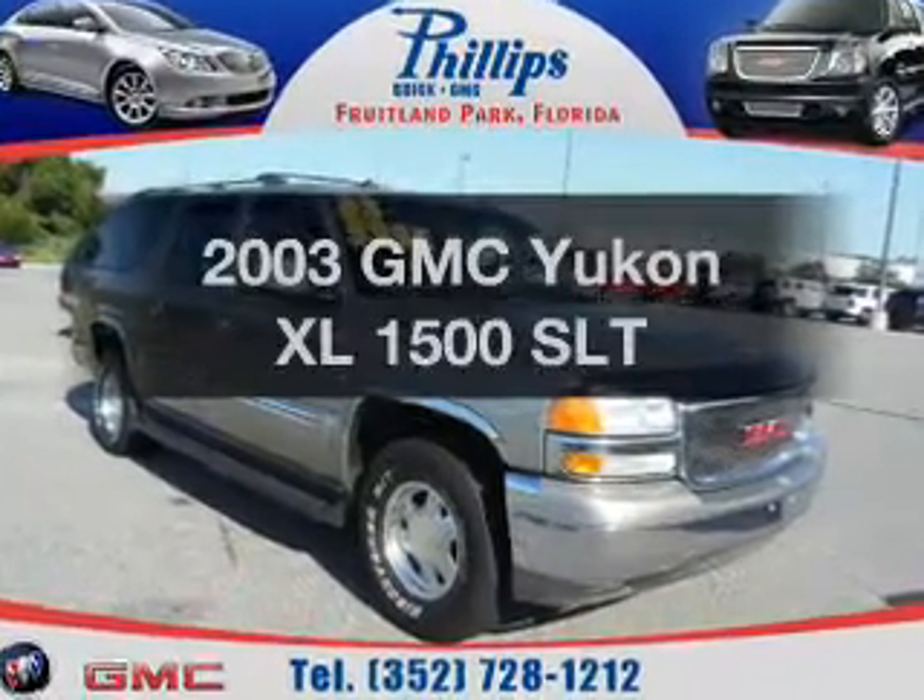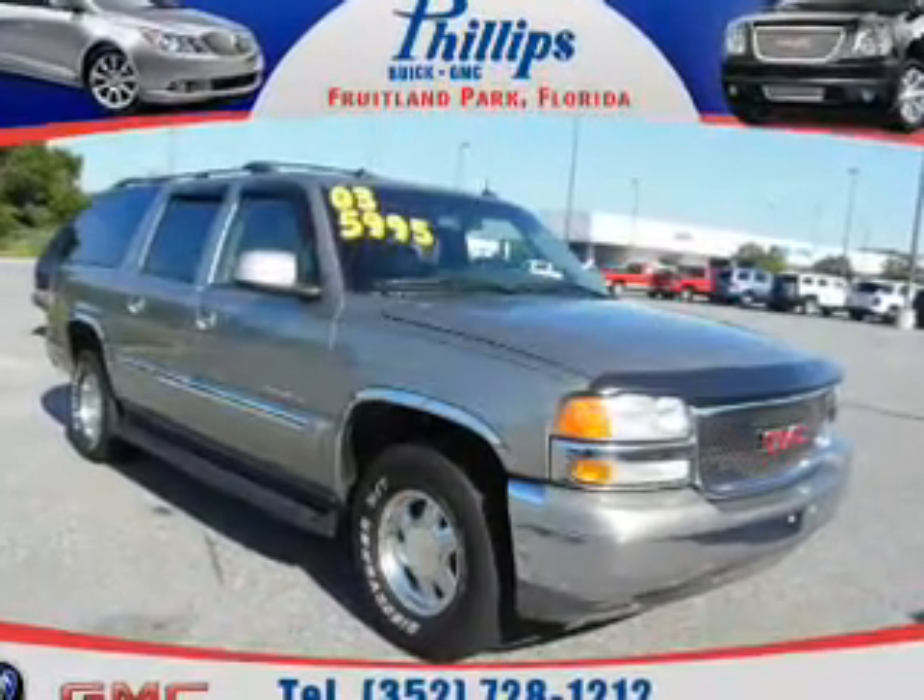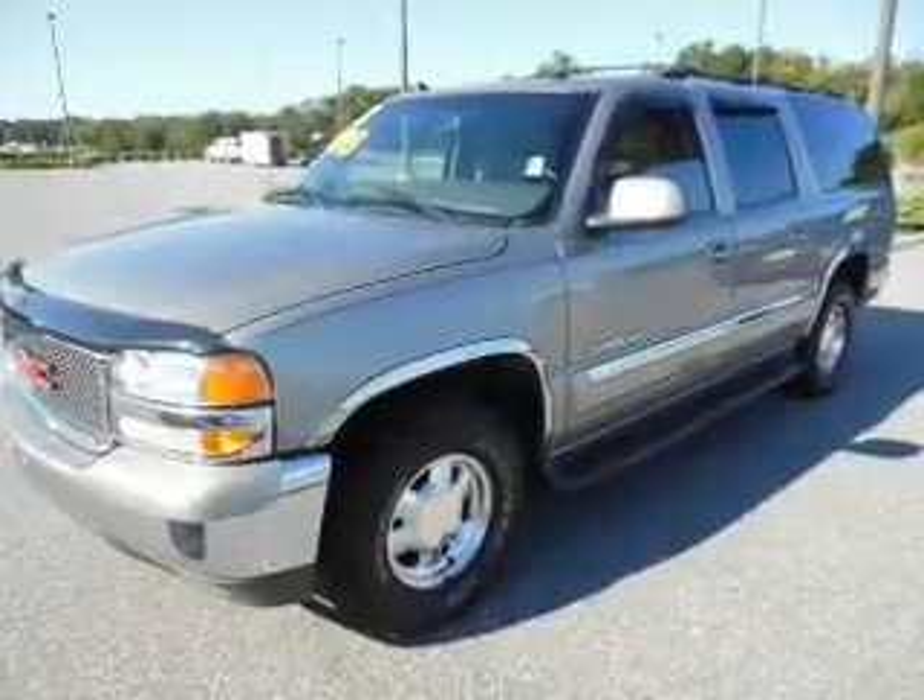Get noticed in this 2003 GMC Yukon XL. If you're looking for a first-rate auto, this one could be yours today.